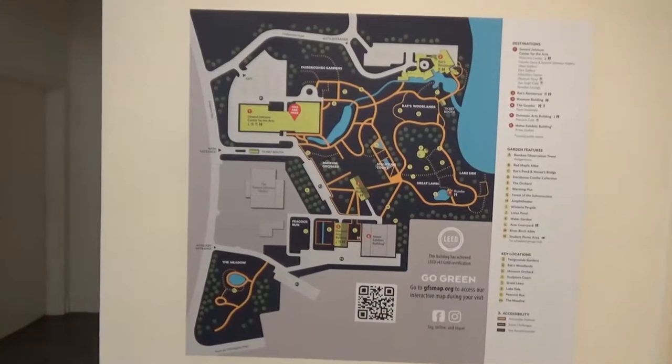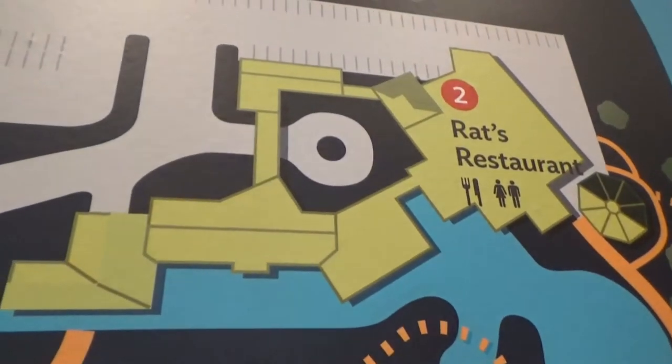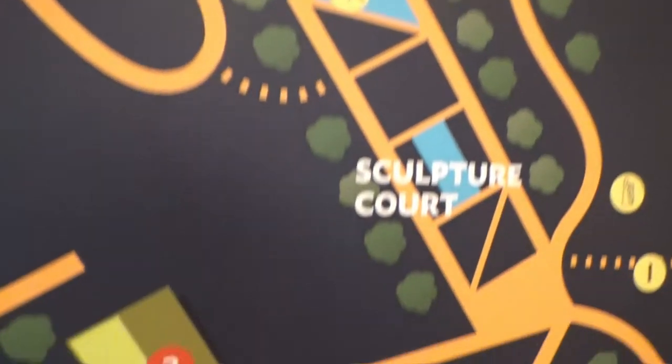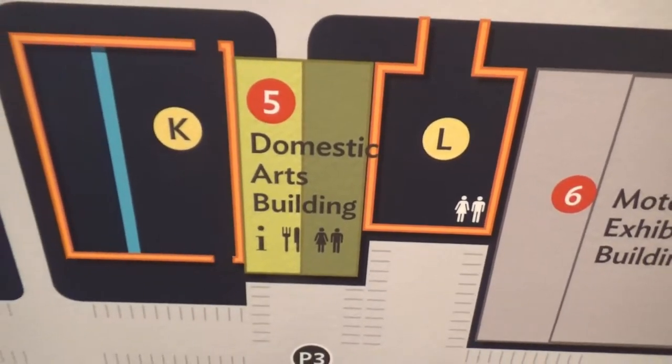Here's a good map of the place — here's the arts building where I am now, and this is that restaurant I showed you earlier. And this museum building and this one are both closed.